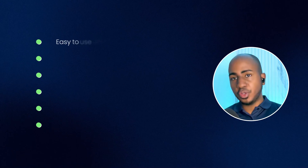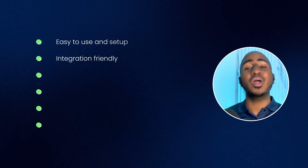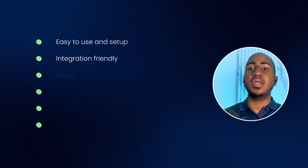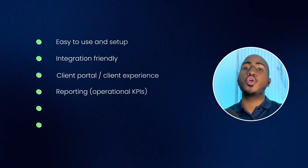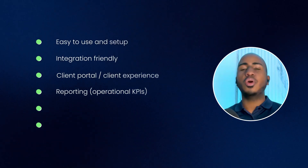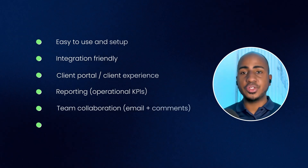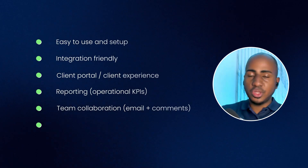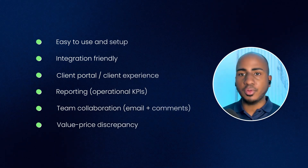Let's start with the simple criteria I used to rank these tools. I'm listing them for ease of use and setup — how easy are they to use on a regular basis and set up initially? How integration-friendly are they, meaning if you wanted to integrate with other tools, do you have options available, whether native integrations, tools like Zapier, or a public API? Do they have a client portal and a good client experience? Do they have reporting — specifically for your own internal operational KPIs? Fifth is team collaboration: do you have email integrated, the ability to comment, and keep communication within the tool? And last but not least, the value-to-price discrepancy — what's the cost relative to what it offers.